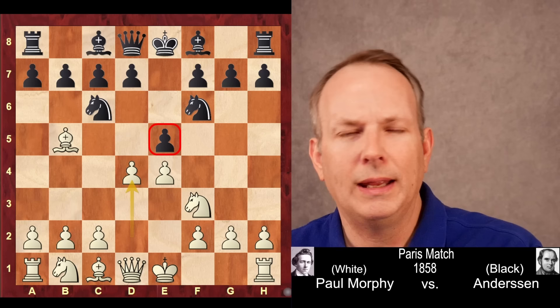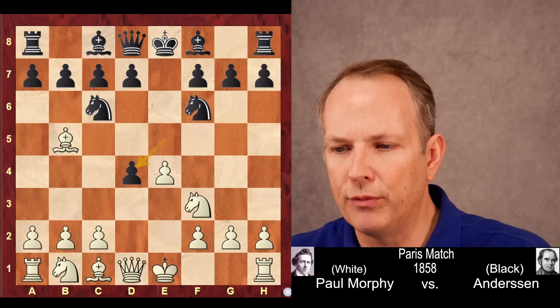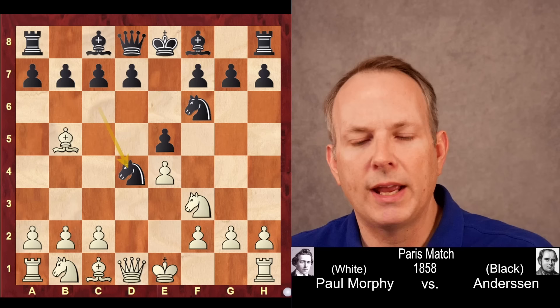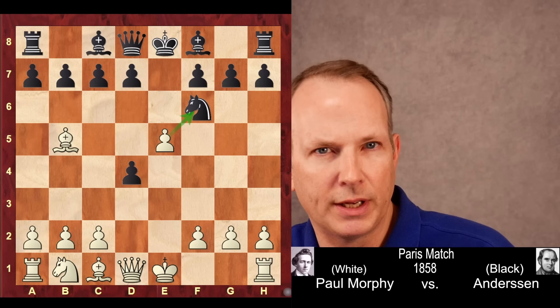He's already wanting to put pressure on black. The most common response these days, even played by Carlsen, is exd4. Or after e5, knight e4, knight c5, black is doing okay. But Anderson takes with the knight, which is also perfectly fine. Knight takes d4, pawn takes d4, and then e5 — another threat, threatening to take the knight on f6.